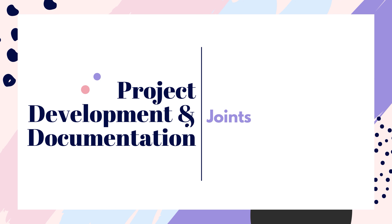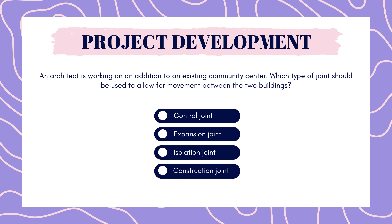Moving on to our next test: project development. An architect is working on an addition to an existing community center. Which type of joint should be used to allow for movement between the two buildings? Control joint, expansion joint, isolation joint, or construction joint? Pause to answer.